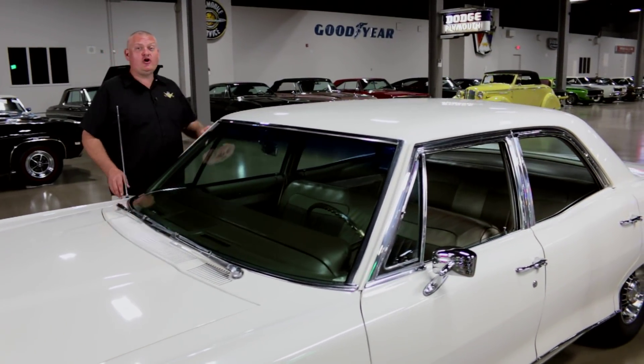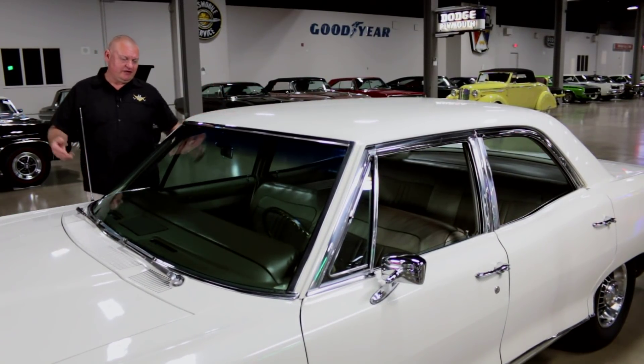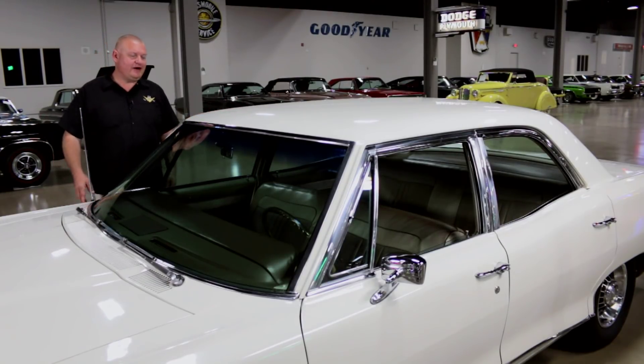Pontiac had a two-door that they called the 2-plus-2, because it sat two people in the front and two people in the back. Well, this thing — I don't know — 3-plus-3, 4-plus-4, just call it 12.